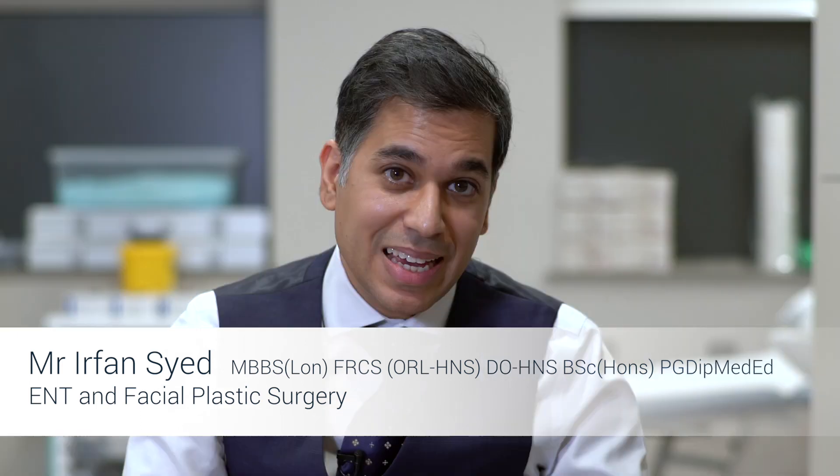Rhinoplasty, more commonly known as the nose job, is an operation that involves changing the shape of the nose to improve its cosmetic appearance. In some cases there may also be a functional problem with difficulty in breathing through the nose, which can also be corrected as part of the procedure.